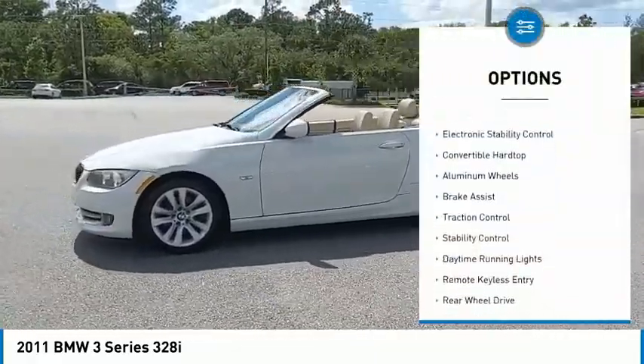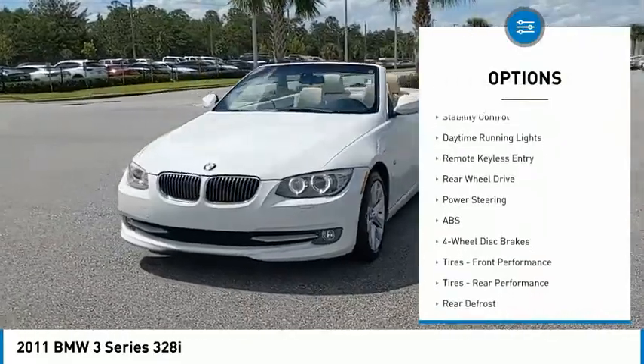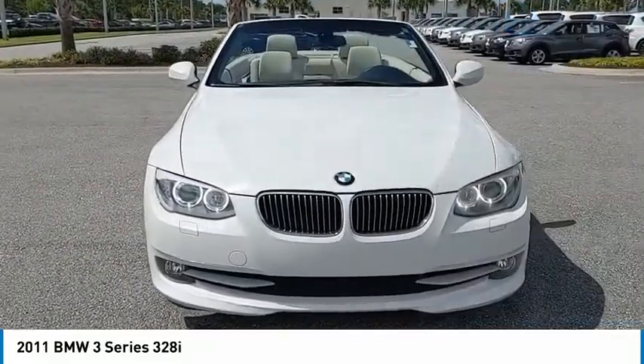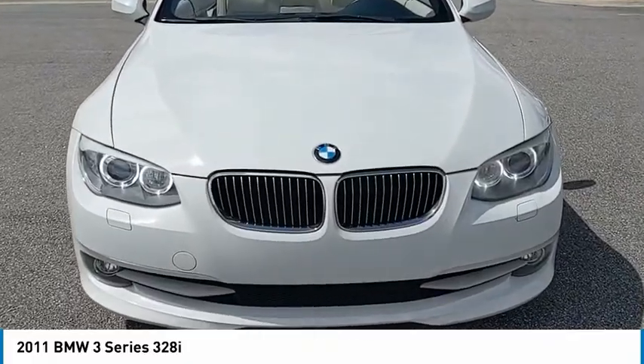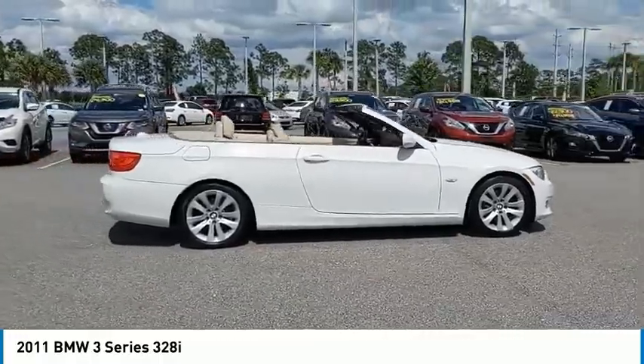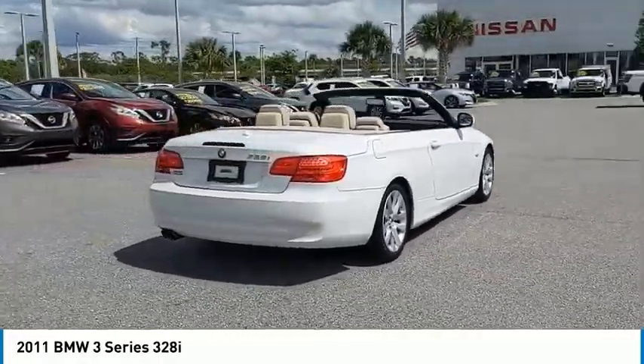Here are some of this vehicle's great options: tire pressure monitor, heated mirrors, electronic stability control, convertible hardtop, aluminum wheels, brake assist, traction control, stability control, daytime running lights, and remote keyless entry. This vehicle offers reliability and good looks at a great price. So come in and take a test drive today.